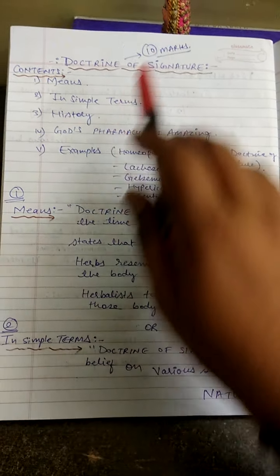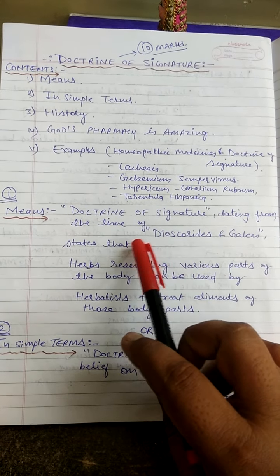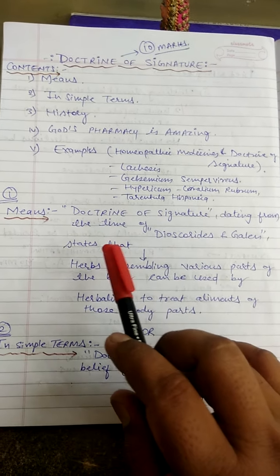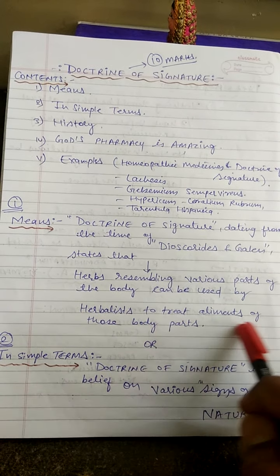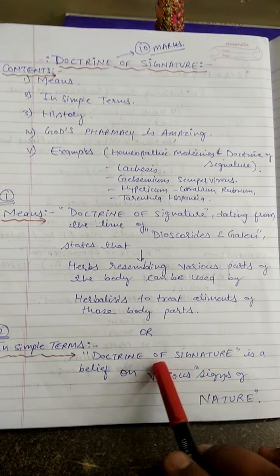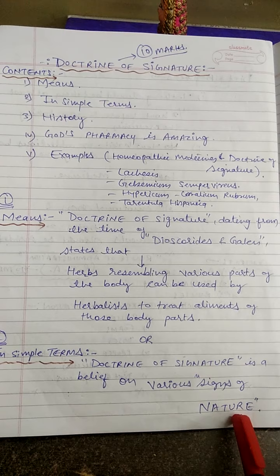First, what is the meaning of Doctrine of Signature? Doctrine of Signature, dating from the time of Dioscorides and Galen, states that herbs resembling various parts of the body can be used by herbalists to treat ailments of those body parts. In simple terms, Doctrine of Signature is a belief based on various signs of nature.